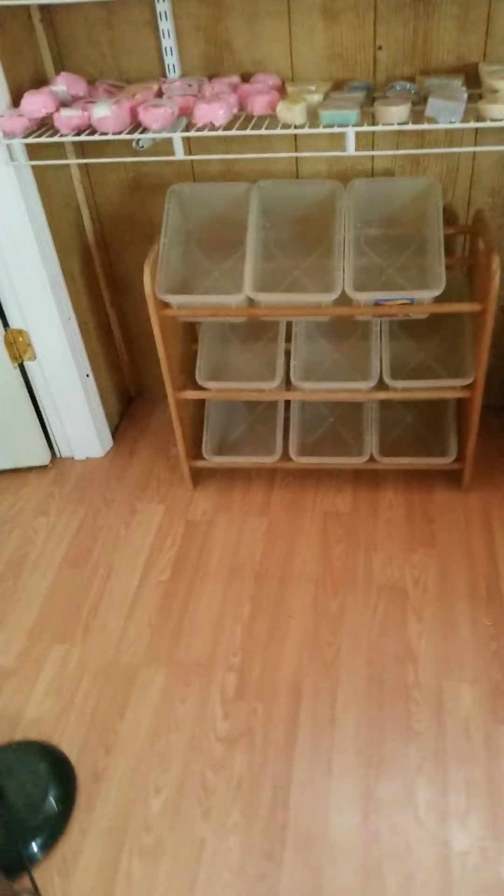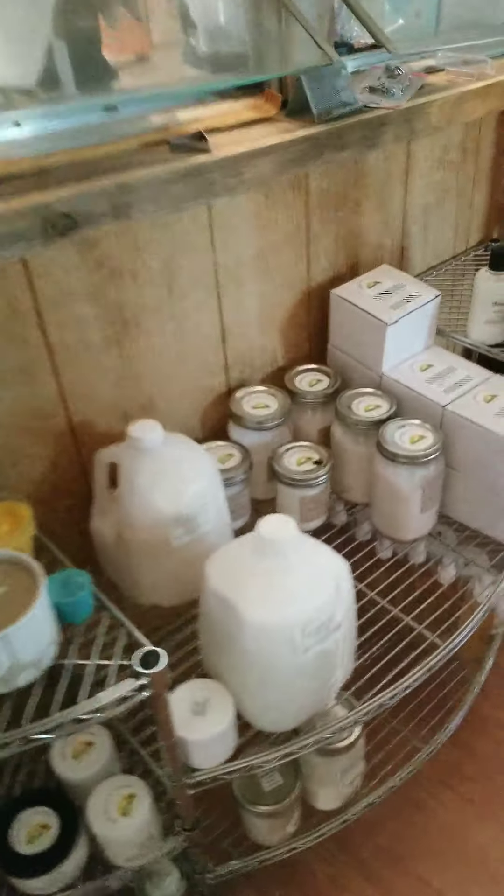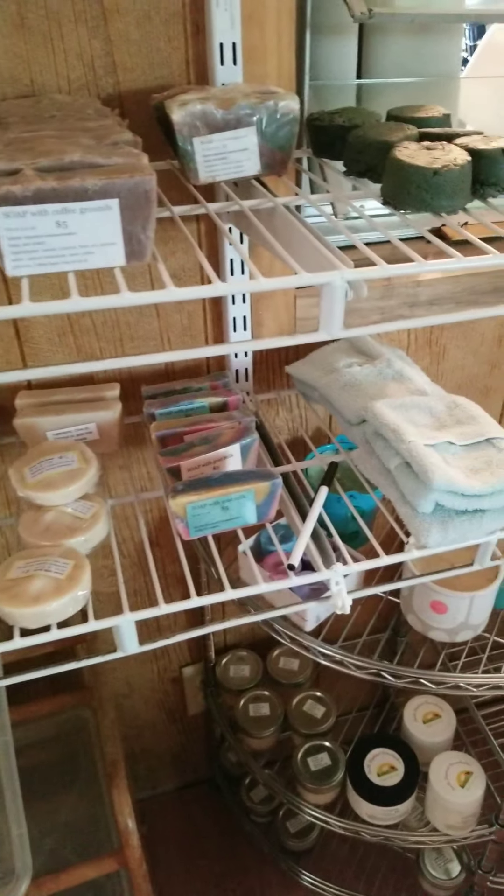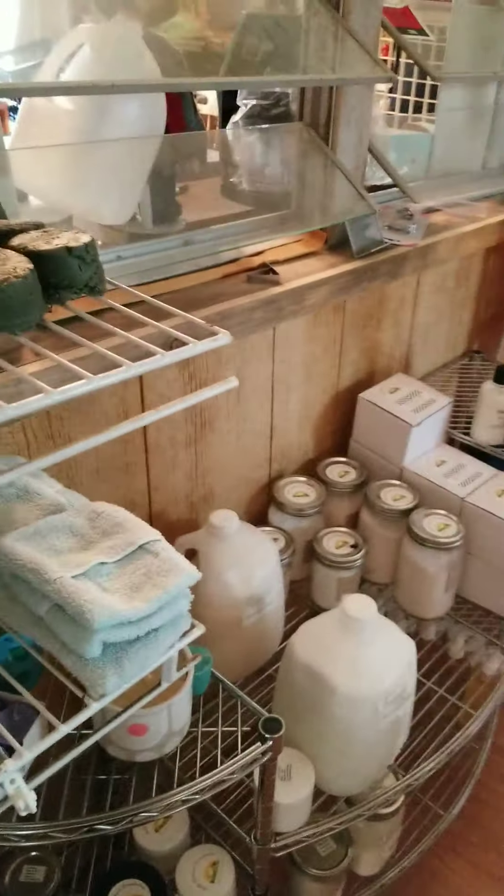I also do duckies in soap. Some of these in front are the melt and pour, but these in the bags are all cold process soap with a ducky in it. And some more embeds - I do Star Wars and really cute stuff like that.